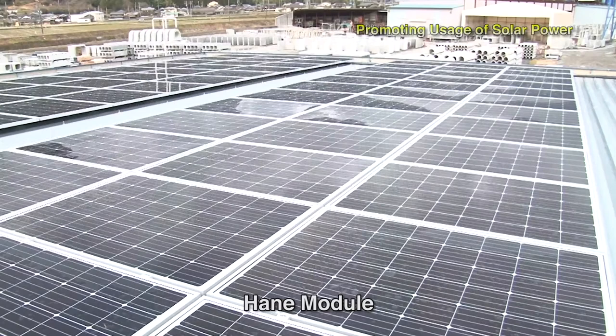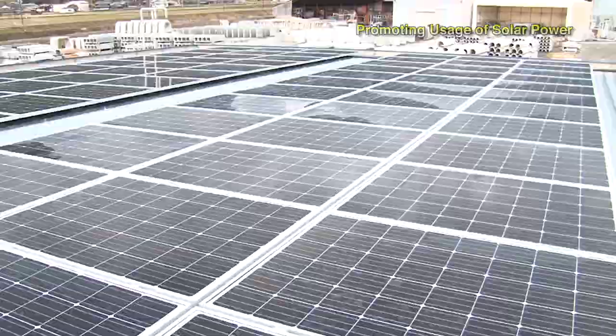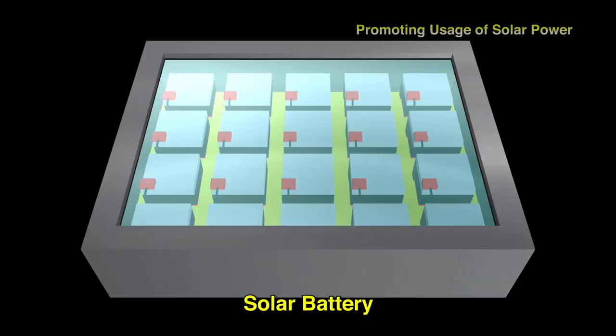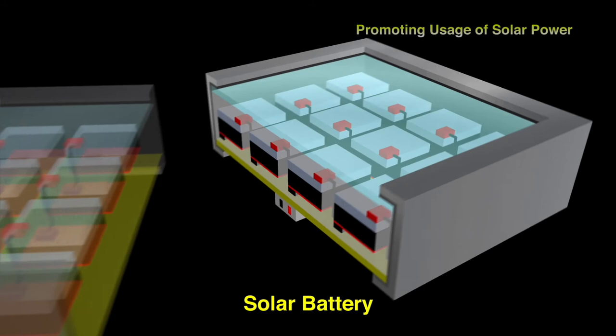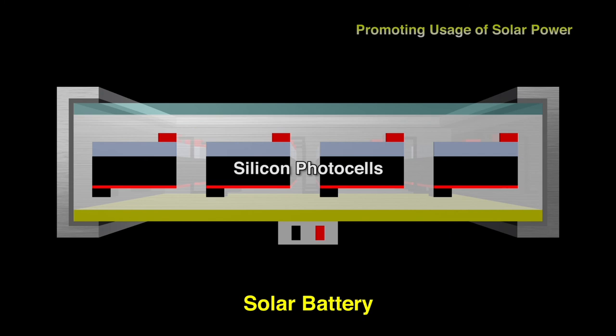Around half the weight of earlier designs, it's ideal for installation on warehouses, parking areas, and other facilities with weight limitations. At the heart of each solar panel are semiconductors known as silicon photocells. These cells are protected from impact and water damage by a reinforced glass cover and an aluminum backsheet. With three decades of experience producing these backsheets, Toyo Aluminium held a 50%-plus market share as of 2010.